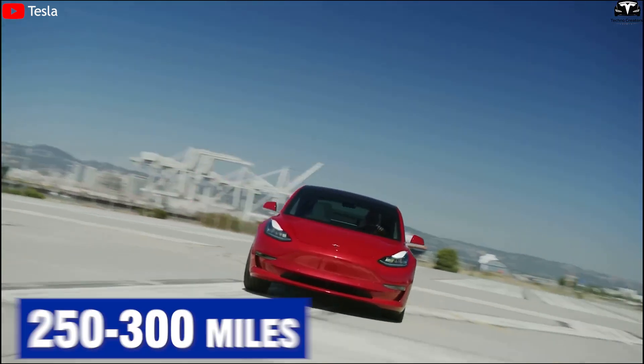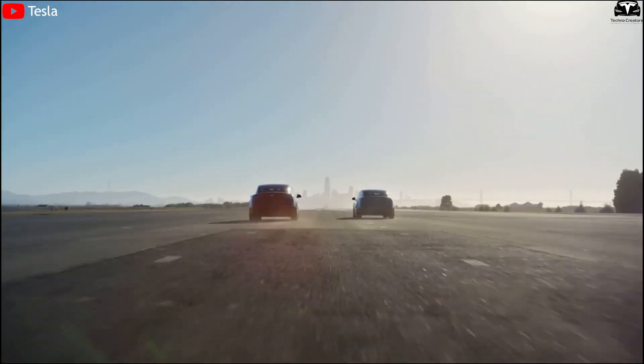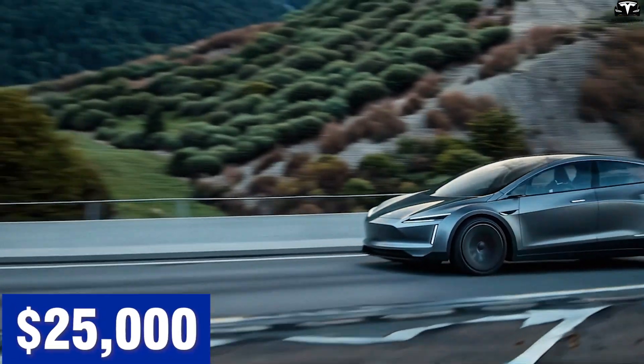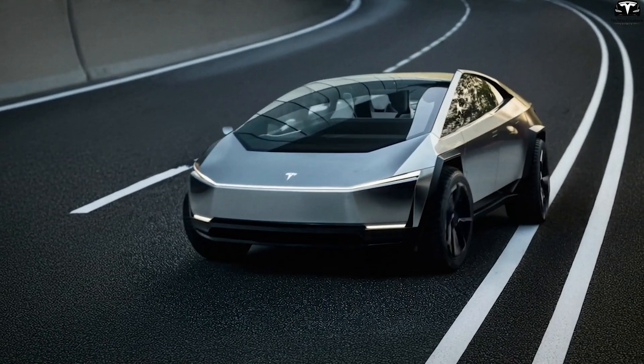This translates to one of two strategic benefits for Tesla: either deliver the same 250-300 mile range with a smaller, cheaper battery pack, or increase the range without adding weight. For a compact vehicle like the Model 2, expected to cost around $25,000, this is the technological leverage needed to meet cost targets without compromising range or performance.